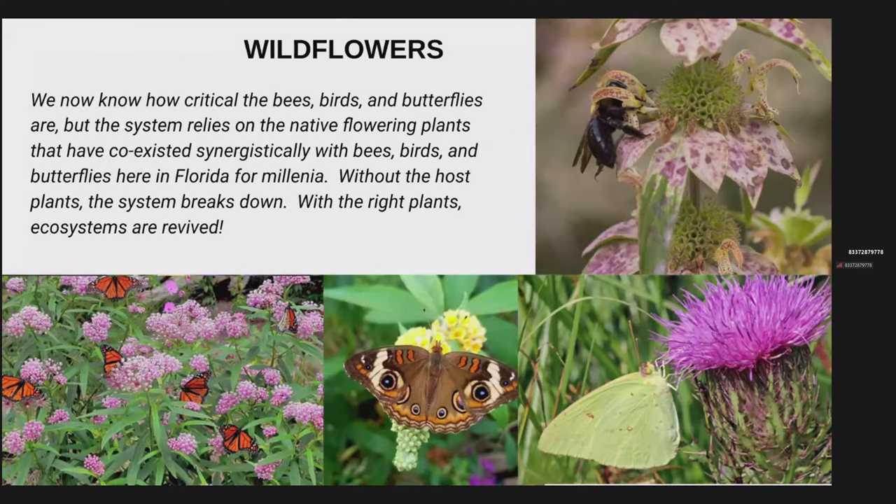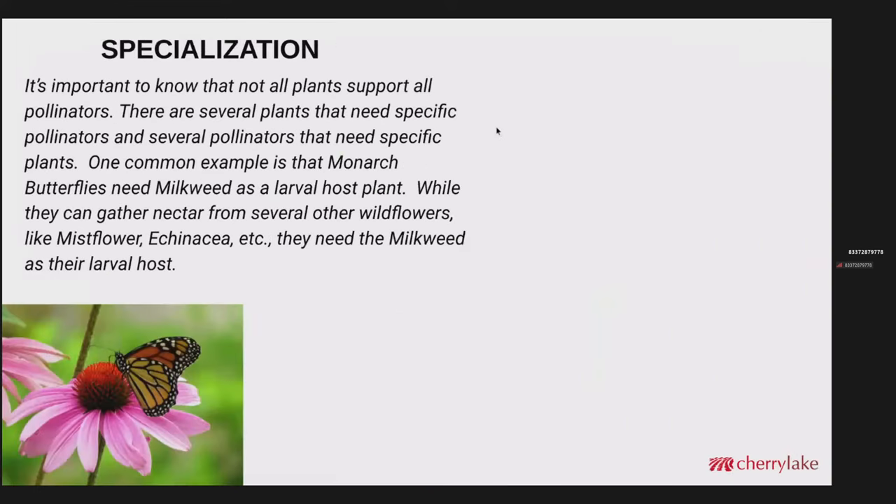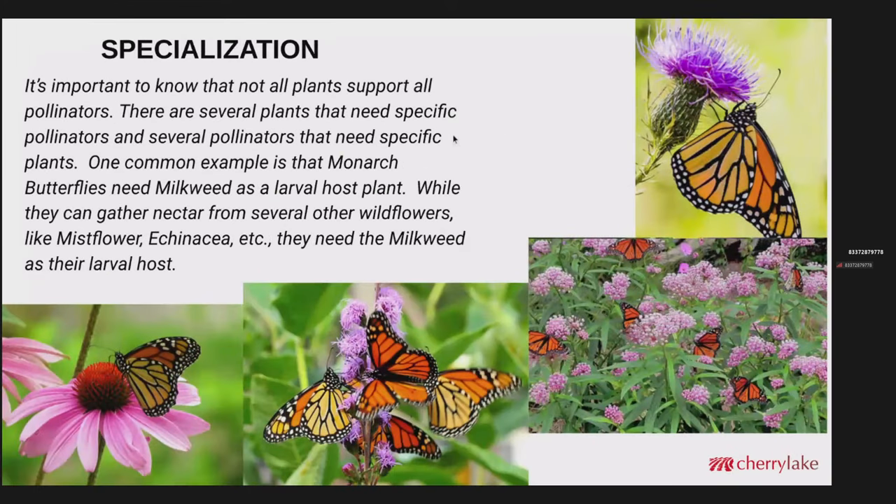Knowing how critical the bees, birds, and butterflies are, the system relies on the native flowering plants that have coexisted with those bees, birds, and butterflies here in Florida for millennia. Without the plants, the system breaks down; with the right plants, ecosystems are revived. It's important to know not all plants support all pollinators. Several plants need specific pollinators, and several pollinators need specific plants.